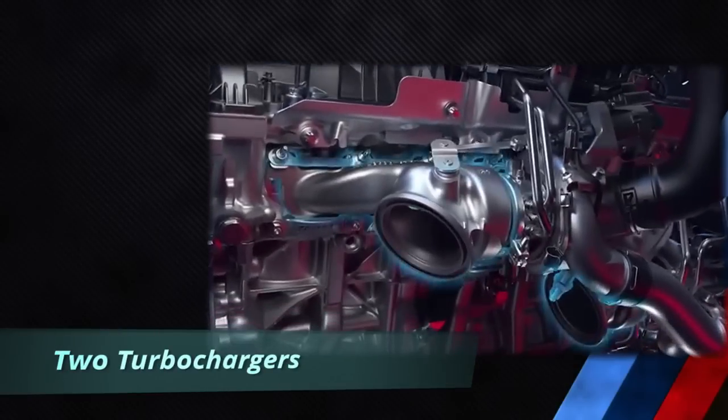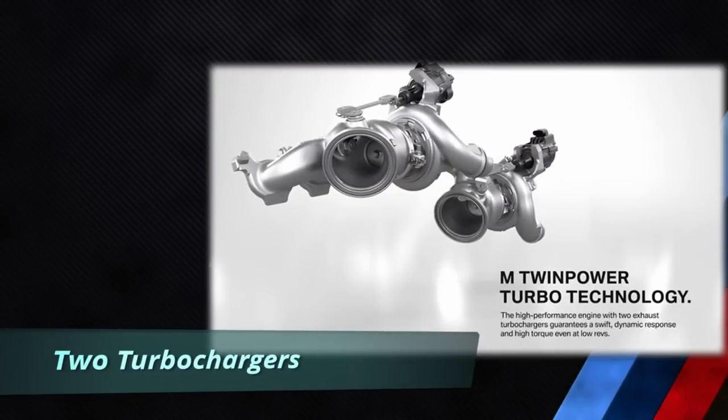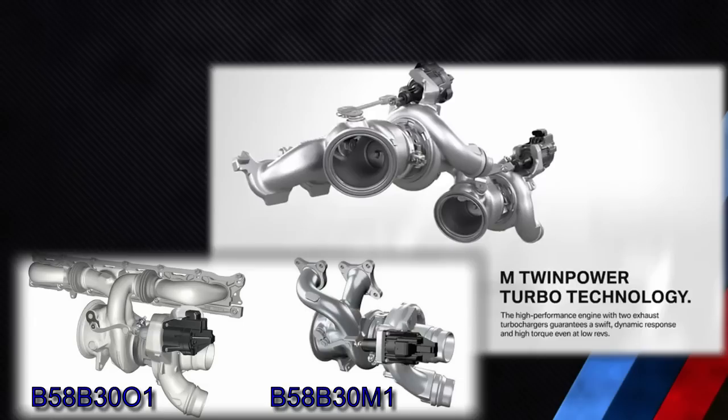Unlike the B58 and B58TU engines which utilize a single twin-scroll exhaust turbocharger, the S58 uses two single-scroll turbochargers, each with its own electrical wastegate actuator to control boost. The S58 engine's twin turbocharger system using mono-scroll turbochargers was also used on the S55 engine.